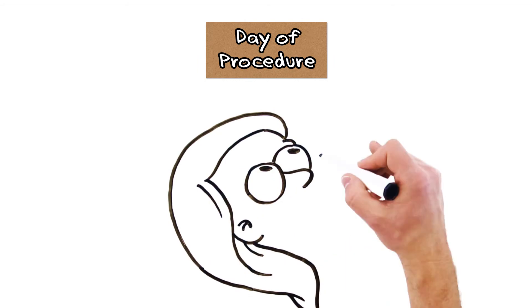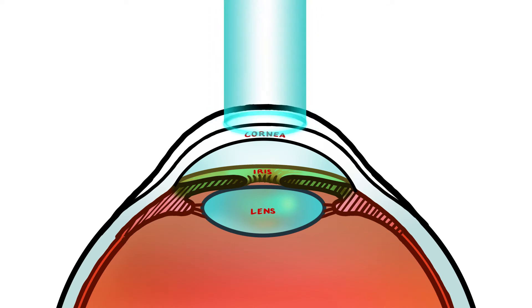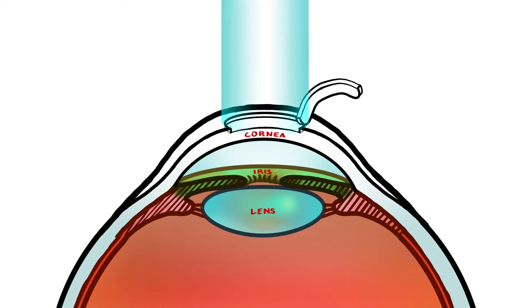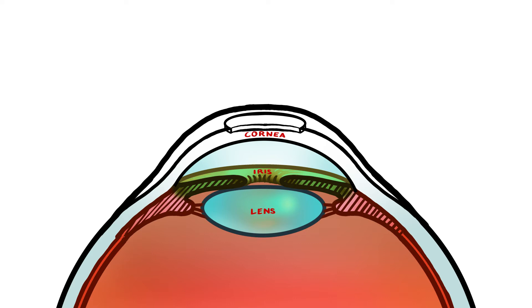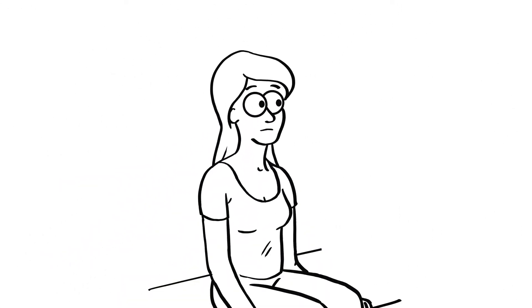On the day of the procedure, a sedative is given to relieve your anxiety. After instilling numbing drops, a femtolaser is used to create a thin flap on the surface of the cornea. The flap is lifted and an excimer laser reshapes your cornea while you fixate on a blinking target light. The flap is then placed back into its original position, sealing down in a matter of minutes. No stitches, no glue.